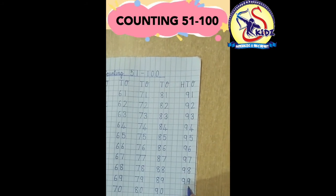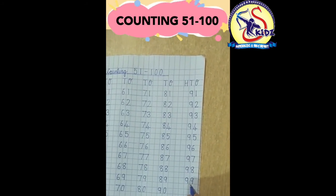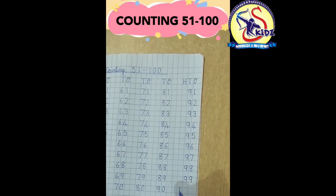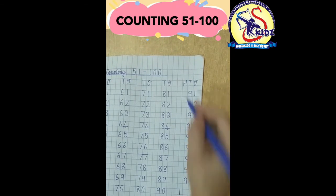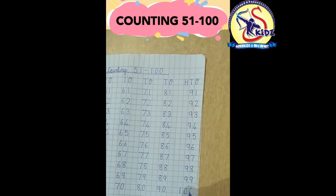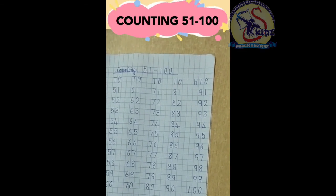So after 99 the number that comes is 100. 100 is a three digit number, so 100 will come under the 100 line. So do learn at home. Thank you everyone.